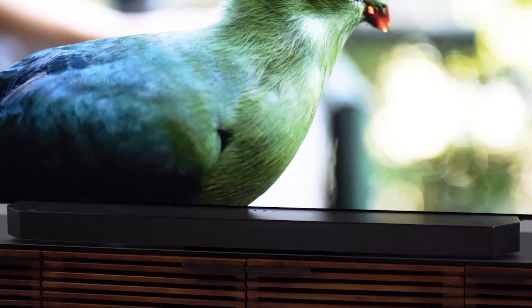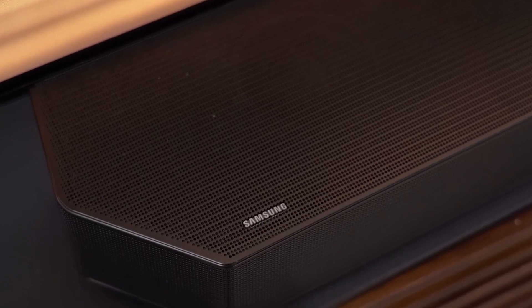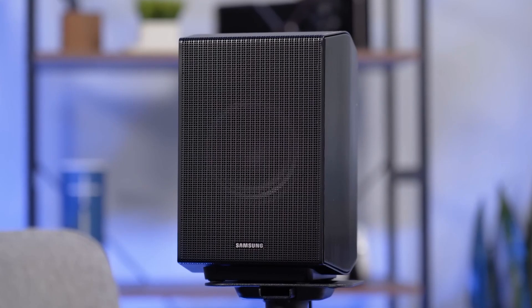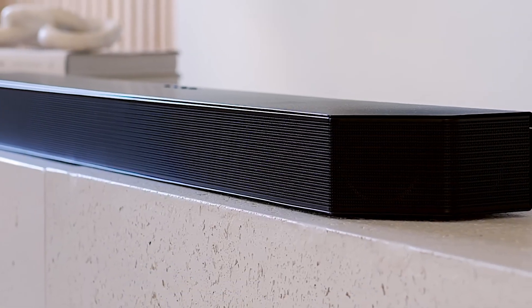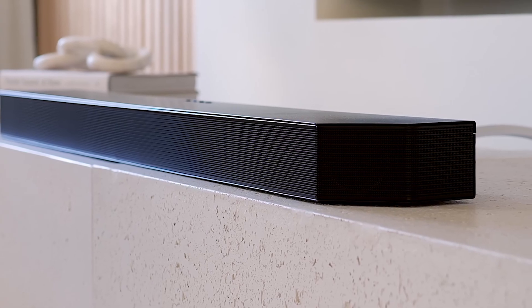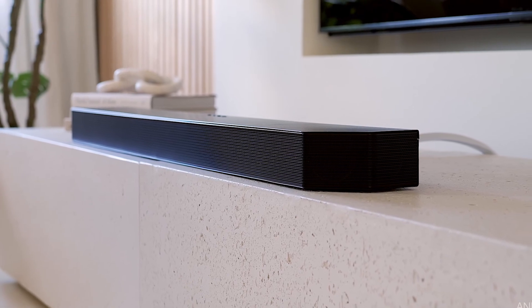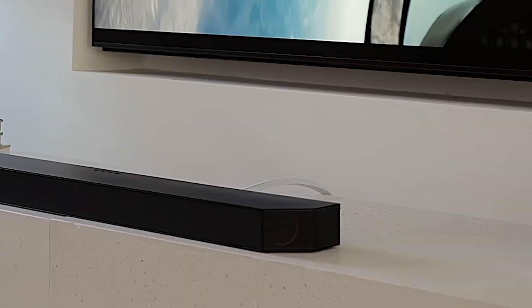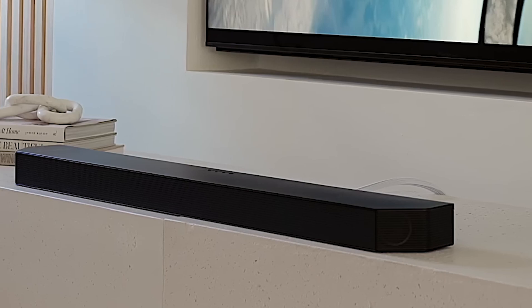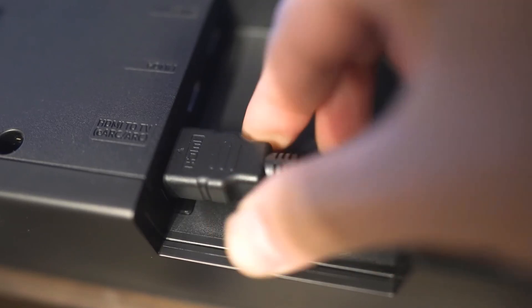The Q990B sees Samsung finally adding a proper built-in auto calibration system, SpaceFit, to its flagship soundbar. There's an HDMI pass-through system with two HDMI inputs in addition to the HDMI eARC connection to your TV, and it supports 4K HDR video including HDR10 Plus and Dolby Vision. It's also Samsung's first soundbar to support, when used with compatible Samsung TVs, wireless Dolby Atmos streaming. The main soundbar is slender enough to fit under most TVs without obscuring the picture, and the rears will easily fit on a typical bookshelf. The subwoofer is hefty, but its new acoustic lens makes it look at least a bit cool, while its design makes it easier to tuck out of sight under a sofa or sideboard.